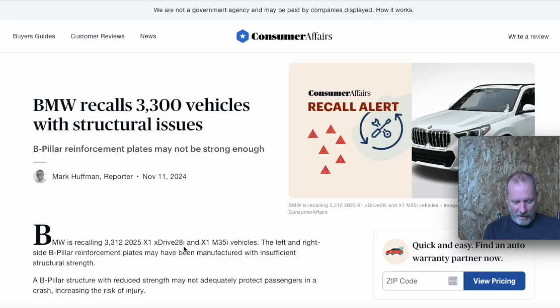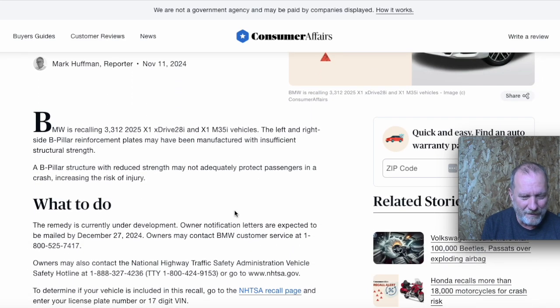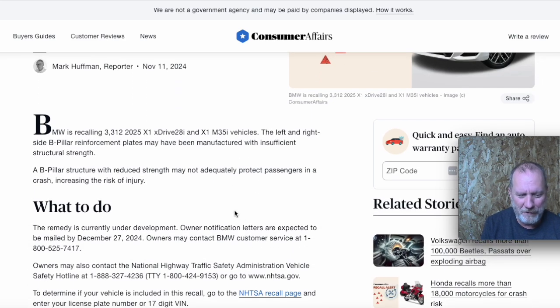BMW, like many manufacturers, are having recalls on the same things they've had recalls on in the past. This is the B-pillar on the BMW X1 — 2025 models. You'd think most of this could be handled with a stop sale. Hard to imagine that those have all been delivered to owners.